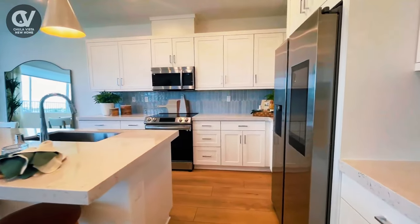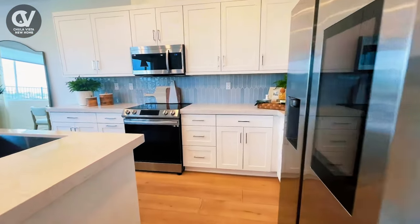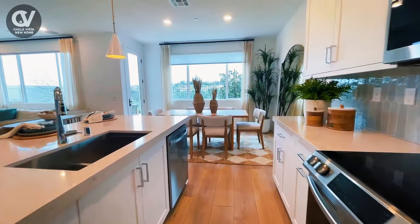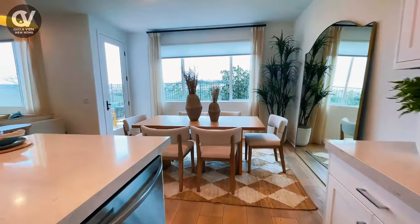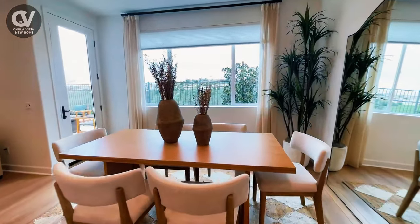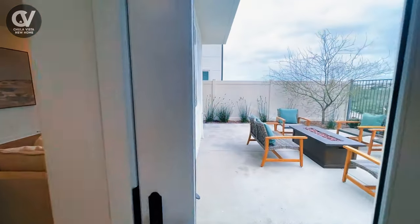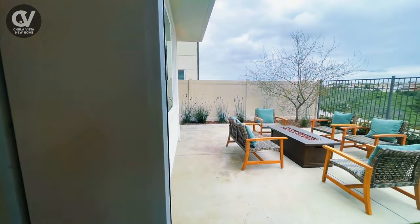The property's modern kitchen features sleek stainless steel appliances and elegant quartz countertops. The kitchen flows seamlessly into the dining room, creating an open, fluid space with doors that lead to the outdoor living area, perfectly blending indoor comfort with outdoor enjoyment.